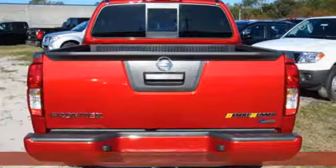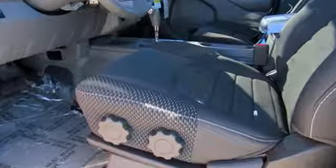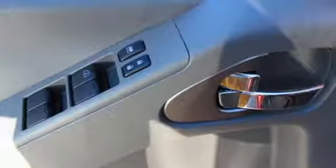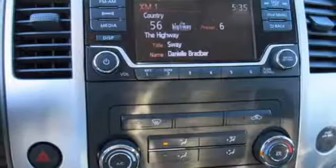Meet the challenge and the terrain head-on with this Frontier's full-length box ladder frame. With vehicle dynamic control, active brake limited slip, and Nissan Advanced Airbag System, you're always working safe.